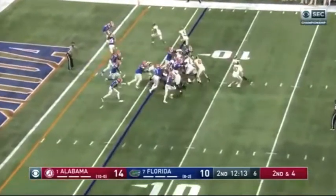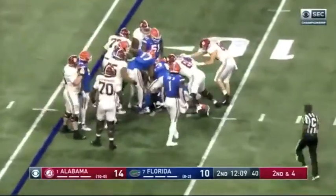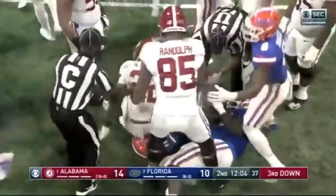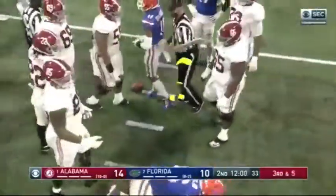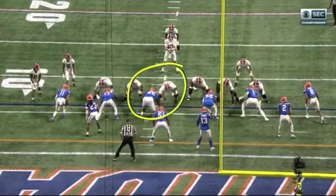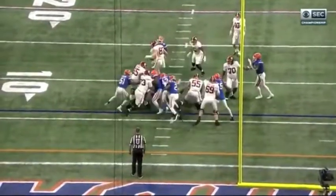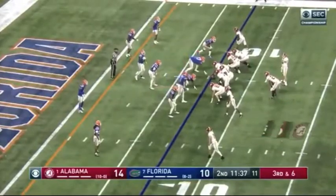Second down and four — Florida does a nice job to bottle things up. Diabate has been in on a lot of tackles already in this first half. Inside, Slayton number 56 was making a pile right there in the middle of the play — make piles inside and then let those linebackers clean up. Also, Zachary Carter coming after him as he sat back.